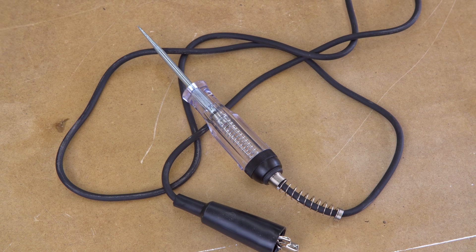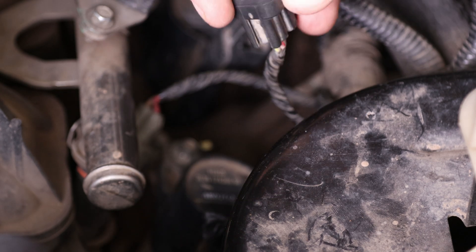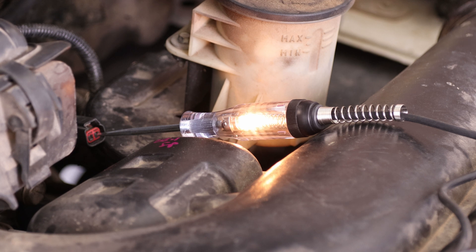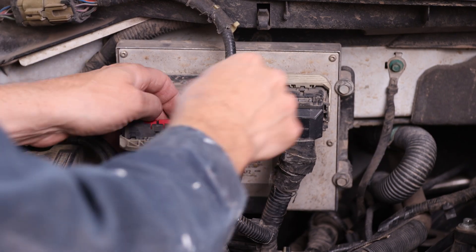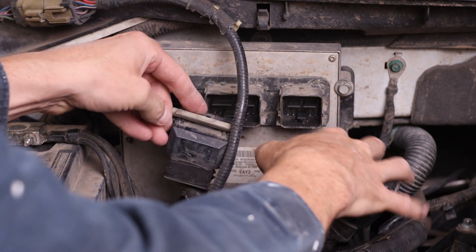Next, check if signal is getting to the coil. Grab your test light, hook it up to ground, unplug the connector from the coil pack, and probe the positive side while cranking the vehicle a couple of times — see if the light illuminates. If it doesn't light up on any pin, then no signal is reaching the coils. In that case, probe at the computer or as high upstream as you can get. If it fires there but not at the coil, you've got a short in the wiring. If not, there's a problem in the computer itself.